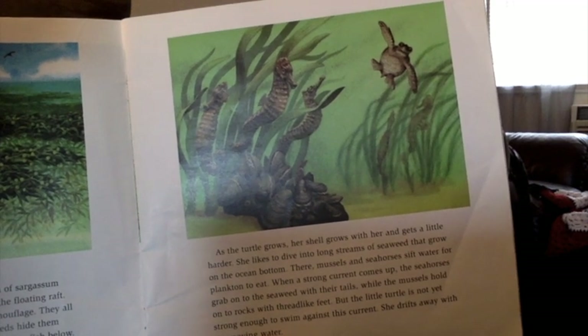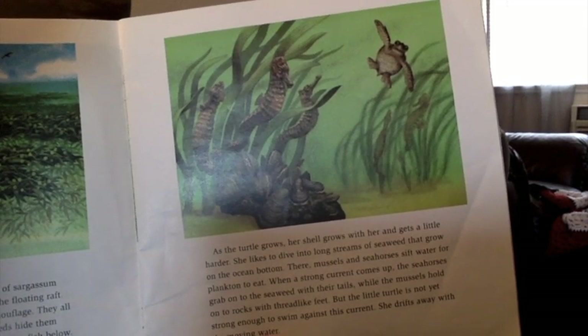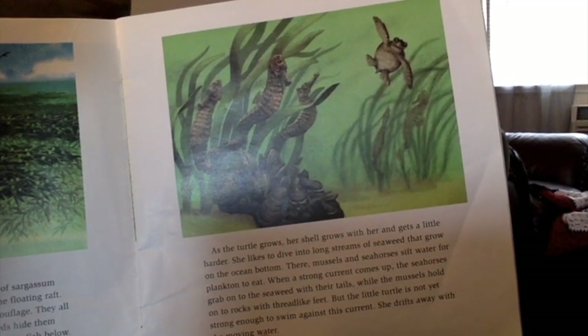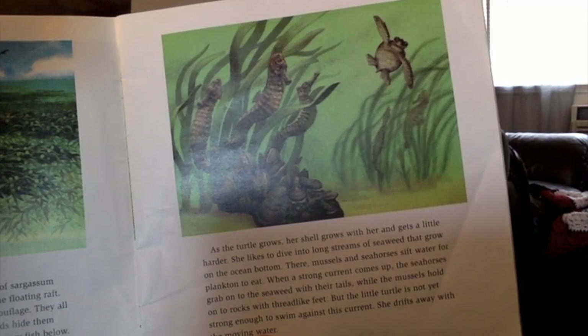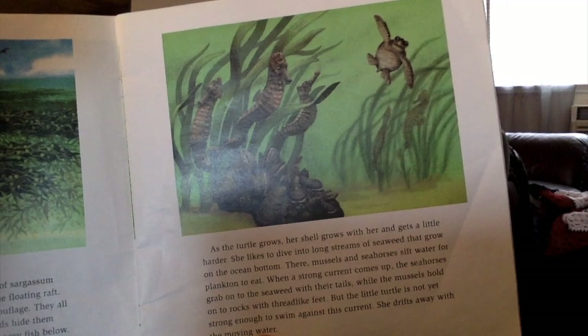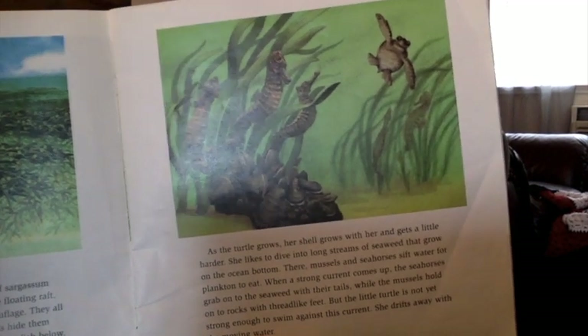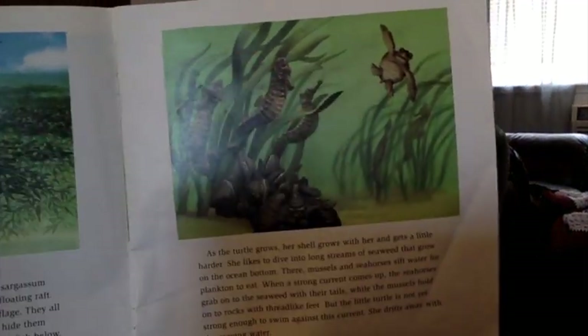She likes to dive into the long streams of seaweed that grow on the ocean bottom. There, mussels and seahorses sift water for plankton to eat. When the strong current comes up, the seahorses grab onto the seaweed with their tails, while the mussels hold onto the rocks with root-like feet. But the little turtle is not yet strong enough to swim against this current. She drifts away with the moving water.